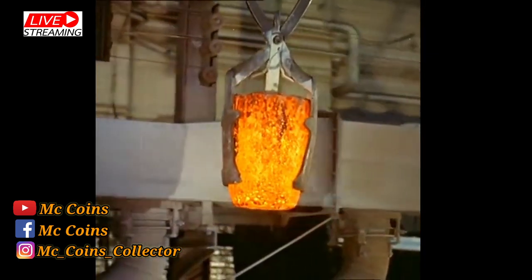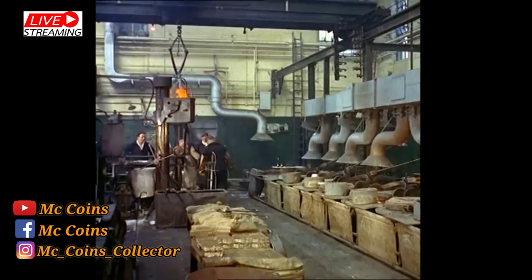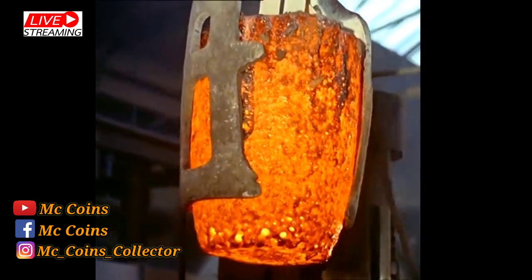Cupro-nickel for our so-called silver coins, real silver for some foreign coins, brass and bronze — they're all used at the Royal Mint.